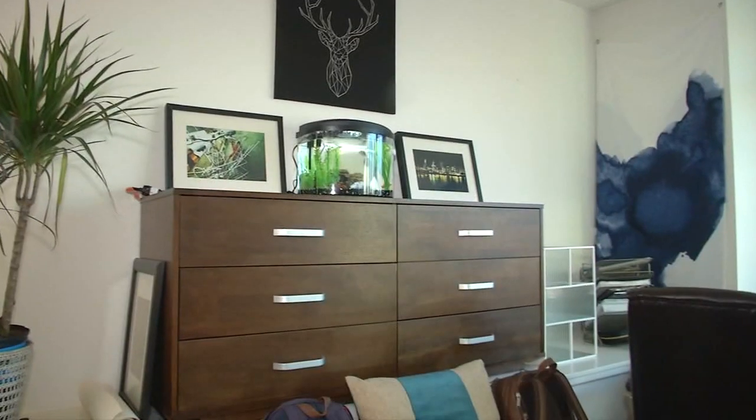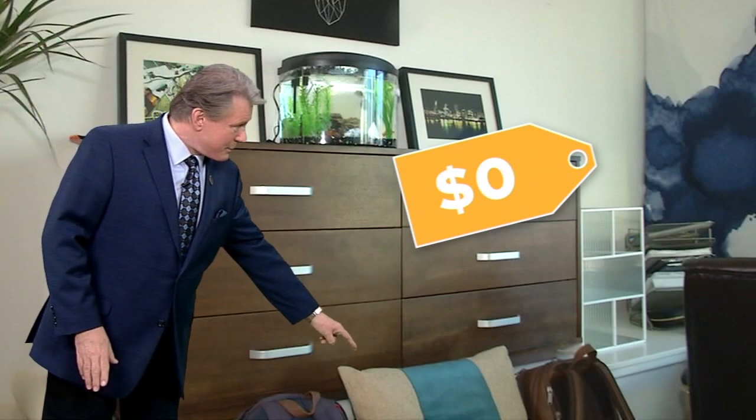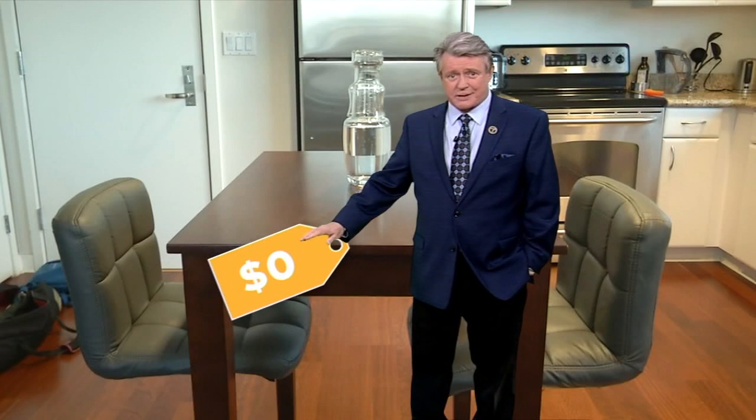Among their best buys, the couple got a leather sofa for free — the previous owner gave it away rather than pay someone to haul it away. They also received a cabinet for free; the legs were broken, so James and Alex simply cut them off and placed it on a ledge. The couple they got it from were trying to downsize.